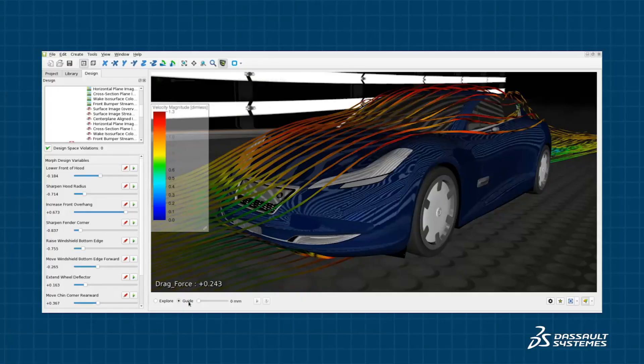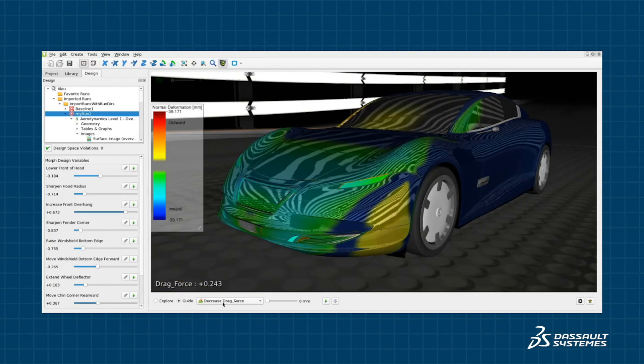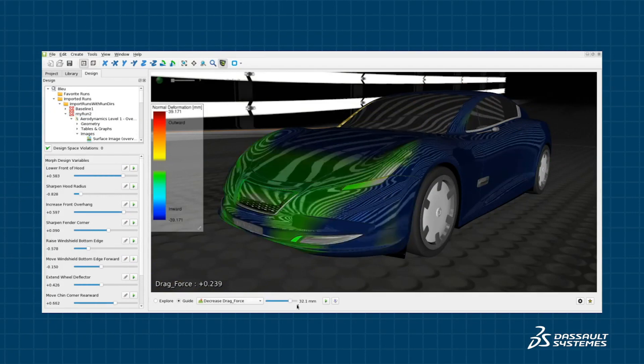This process is expedited with Design Guide, an intuitive and collaborative interface to quickly visualize results and provide simple guidance on how to improve performance.